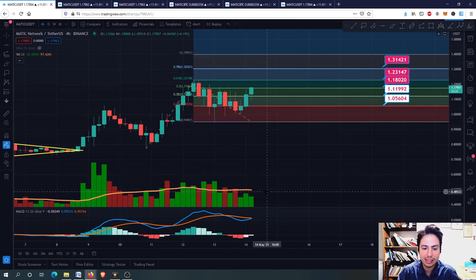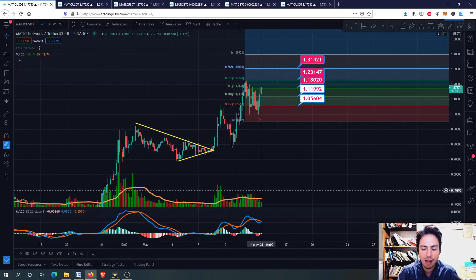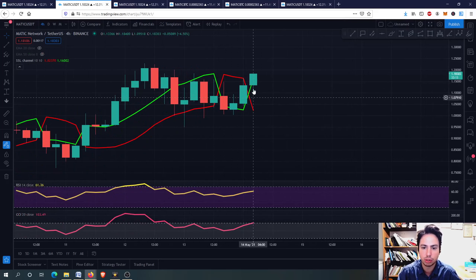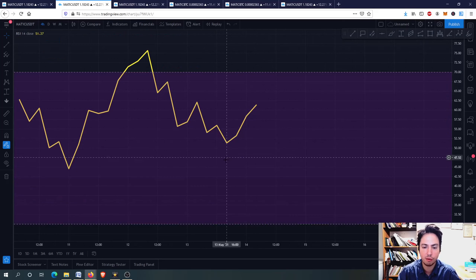So everything is holding good. The volume here is declining, but we have good volume in order to say that we are going upwards. Do not worry about that, guys. Now we are going to the SSL channel - green line here, buying opportunity, guys. And of course, the RSI in the 4-hourly frame is still inside the 1370 range. We don't have any overbought situation.